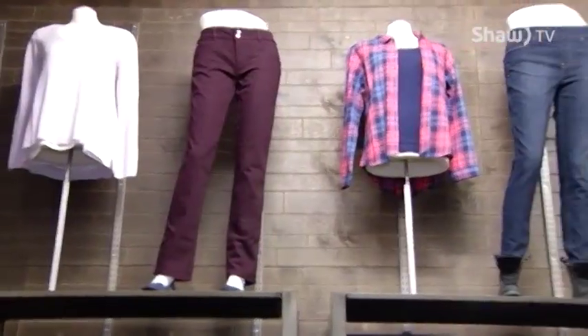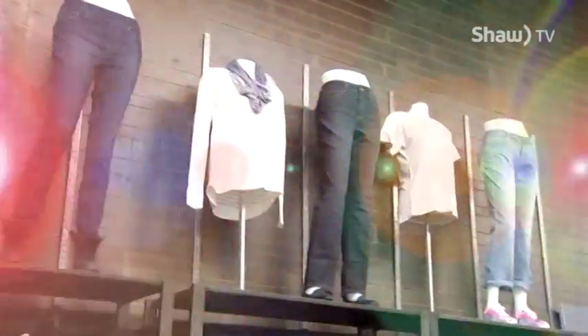Today we're going to be focusing on the straight body type, where her waist is aligned with her hips and her thighs. We'll show you some tricks to find that perfect pair of jeans for the straight body type, then take that perfect jean and dress it three ways for you.